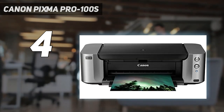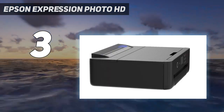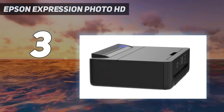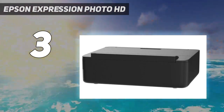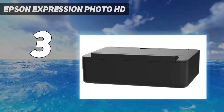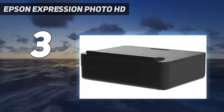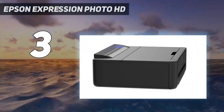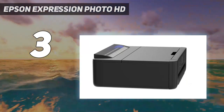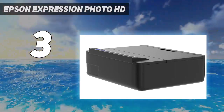At number three, the Epson Expression Photo HD XP-15000. It uses six high-quality Claria ink cartridges to achieve a more lifelike color palette when printing photos. A combination of dye and pigment-based inks means bright colors are possible while black and white text documents remain long-lasting and smudge-resistant. Its ability to handle A3 plus sized paper makes it perfect for printing supersized photos.